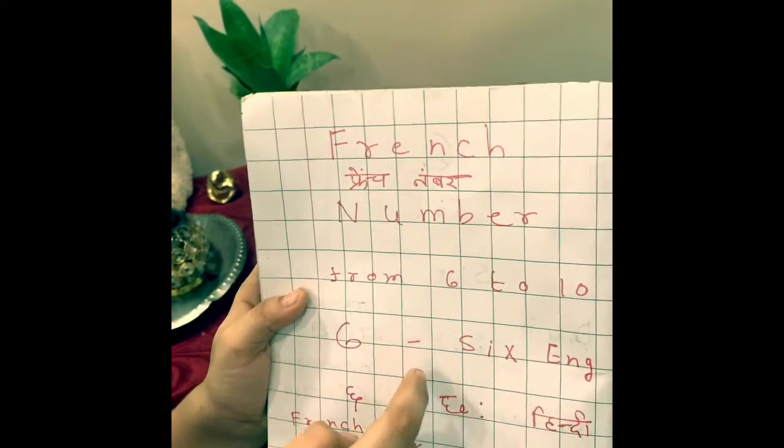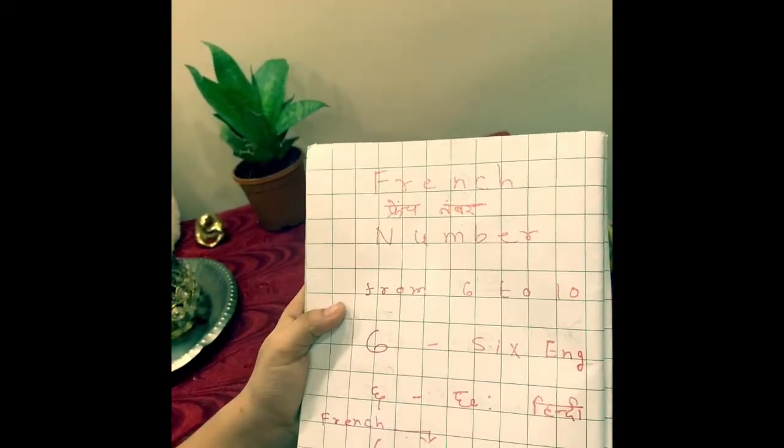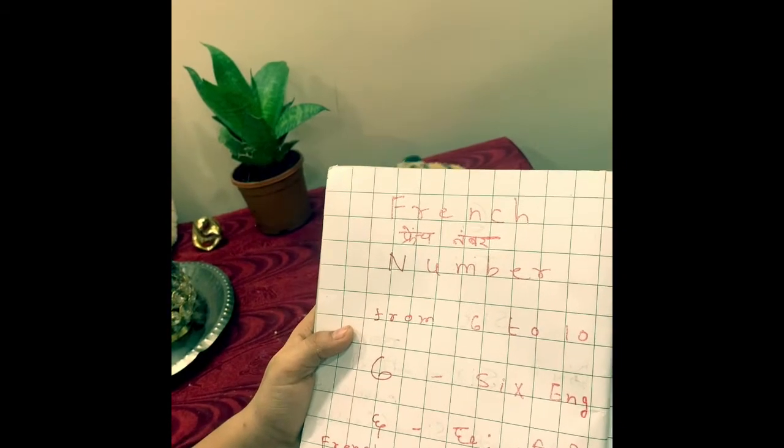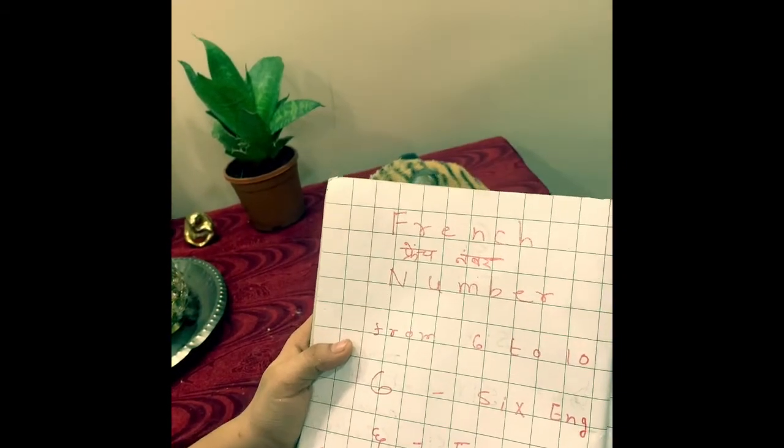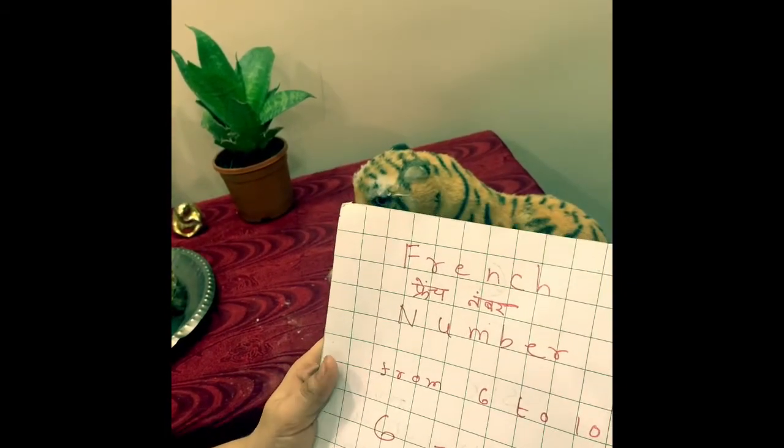From 6 to 10. We say 6 in French as 'sis' — the spelling is the same. And in Hindi we say 'chai'.